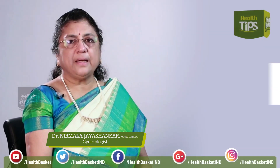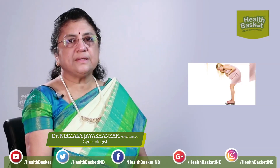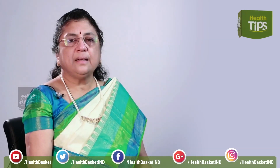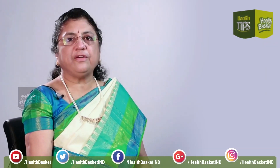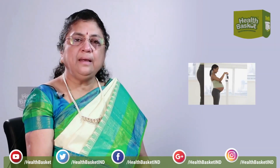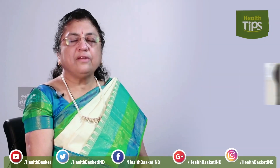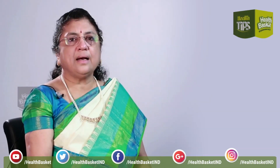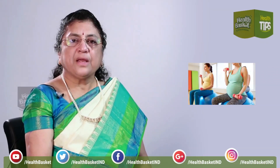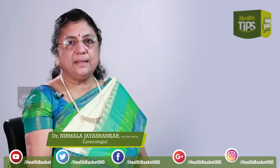The weight gain in pregnancy should be only about 10 to 12 kilos. What I see in my practice is that the majority of women gain at least about 20 to 25 kilos. After delivery, you will be confined to home, taking care of your newborn, where again you are fed and asked not to do any exercises. So the amount of weight gained and the abdominal flabbiness increases.